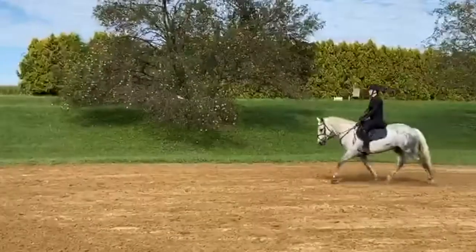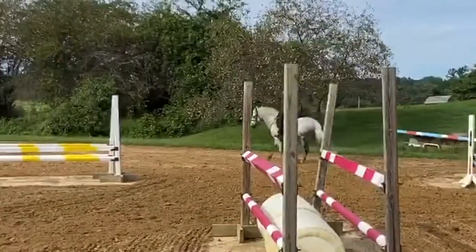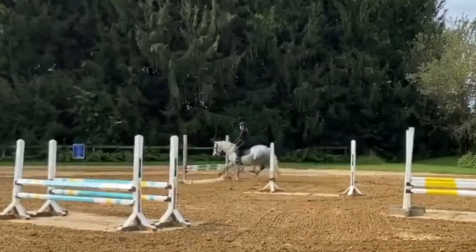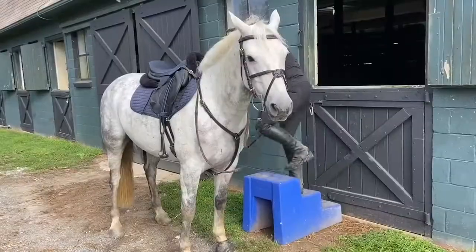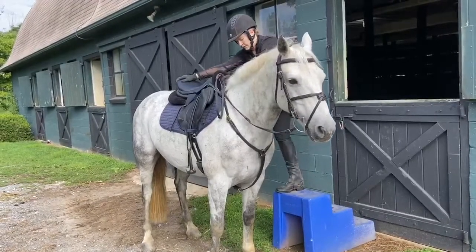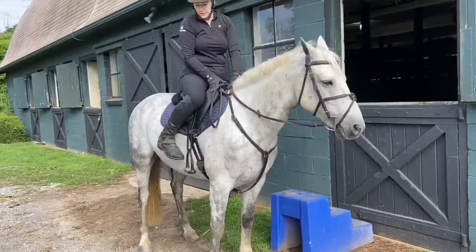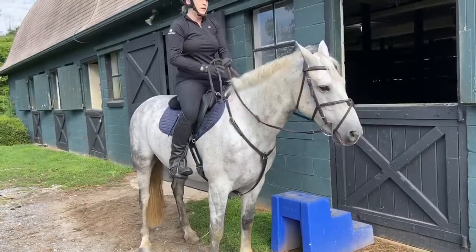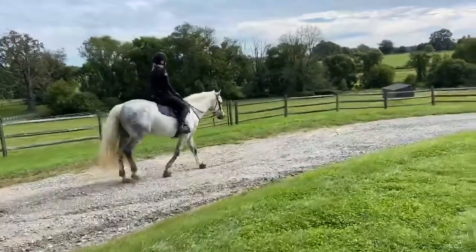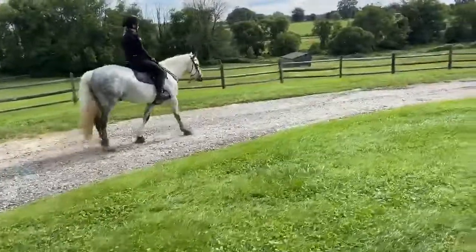He is for sale because this is what I do — my passion is matching up quality horses to their suitable riders. He will stand quietly and calmly for his rider and walk off on the buckle. This horse is super fun and all my students love to ride him.